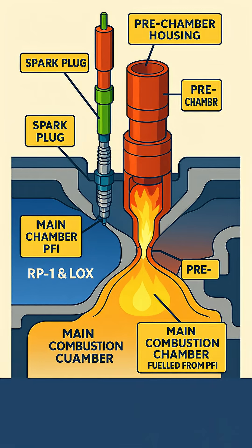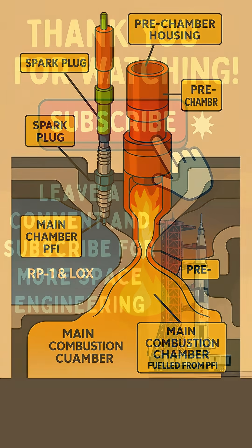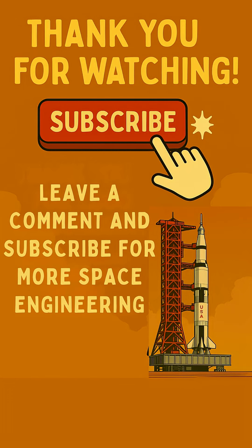So that's the ingenious chemistry behind the F-1 engine's instant ignition. If you found that spark fascinating, like and subscribe for more incredible rocket facts. Don't forget to share this video and drop a comment below with your thoughts.